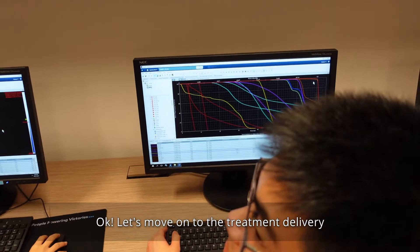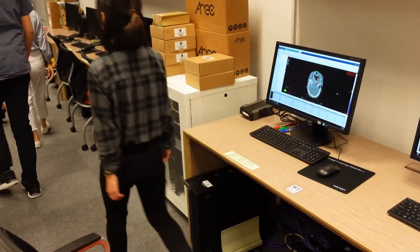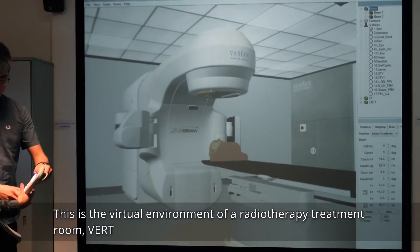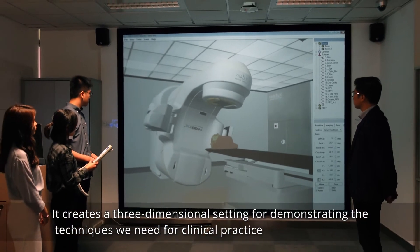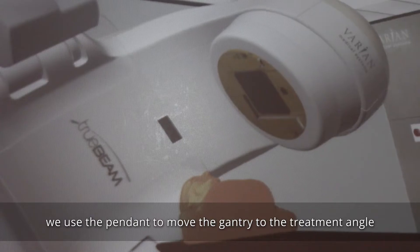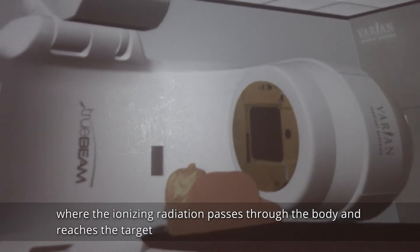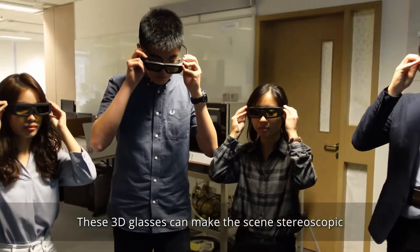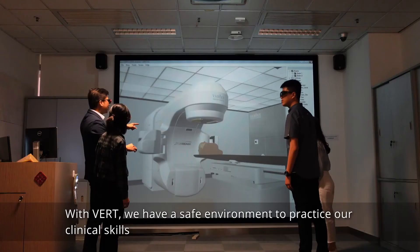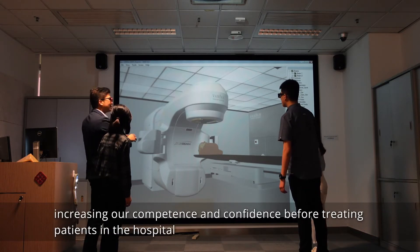Let's move on to treatment delivery. This is the virtual environment of a radiotherapy treatment room — VERT. It creates a three-dimensional setting for demonstrating the techniques we need for clinical practice. After we input the plan to VERT, we use the pendant to move the gantry to the treatment angle, where the ionizing radiation passes through the body and reaches the target. These 3D glasses can make the scene stereoscopic, creating an immersive environment for students to practice. With VERT, we have a safe environment to practice our clinical skills, increasing our competence and confidence before treating patients in the hospital.